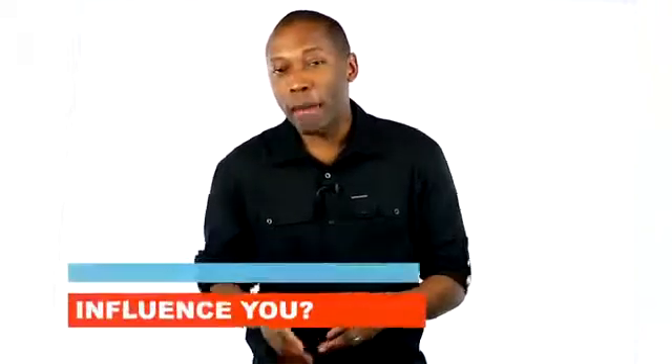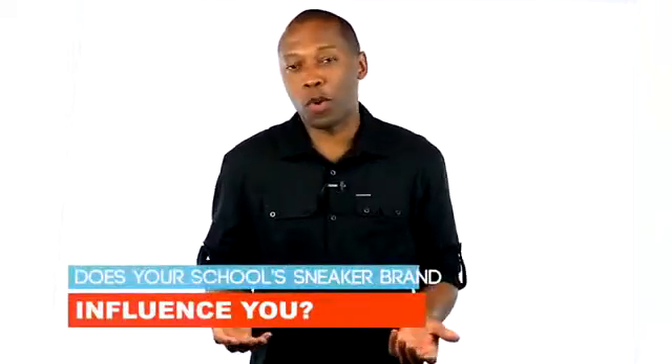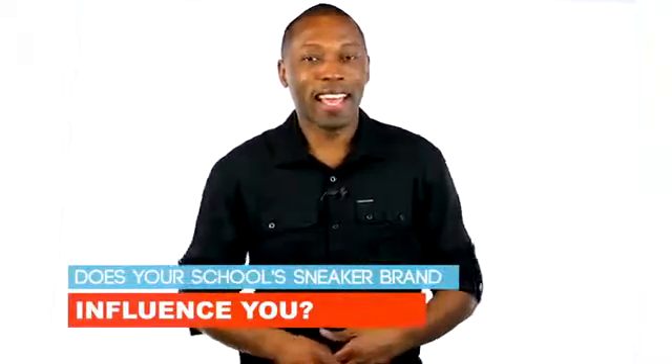As for the question of the video, I want to know: if your school was sponsored by a brand, would you automatically wear that brand, or would you still wear whatever you want and just rock that brand maybe at a basketball game or something like that? Let me know your thoughts right down in the comments below.